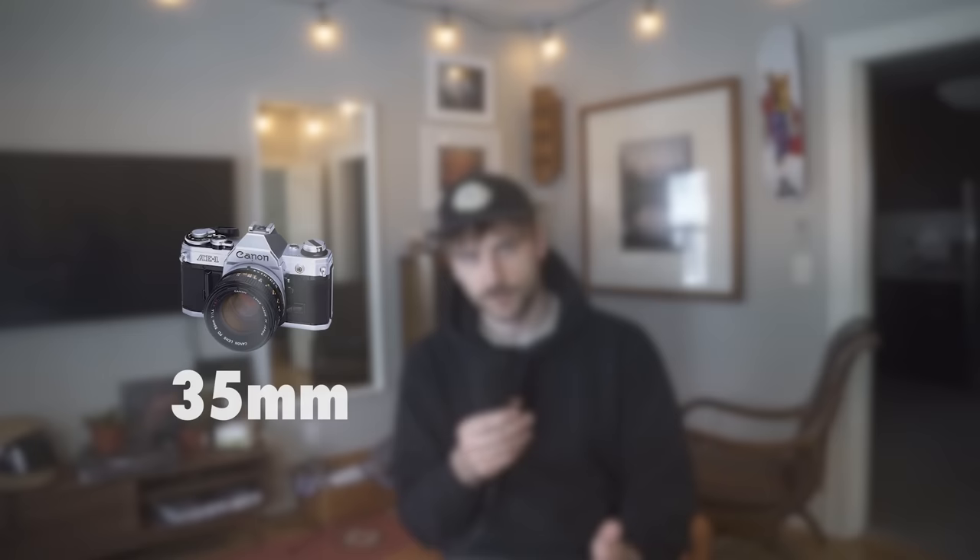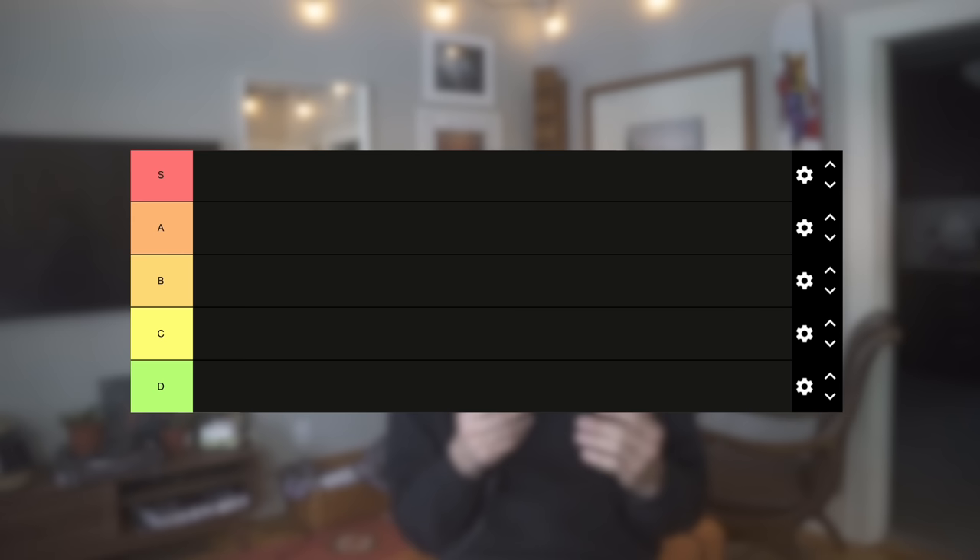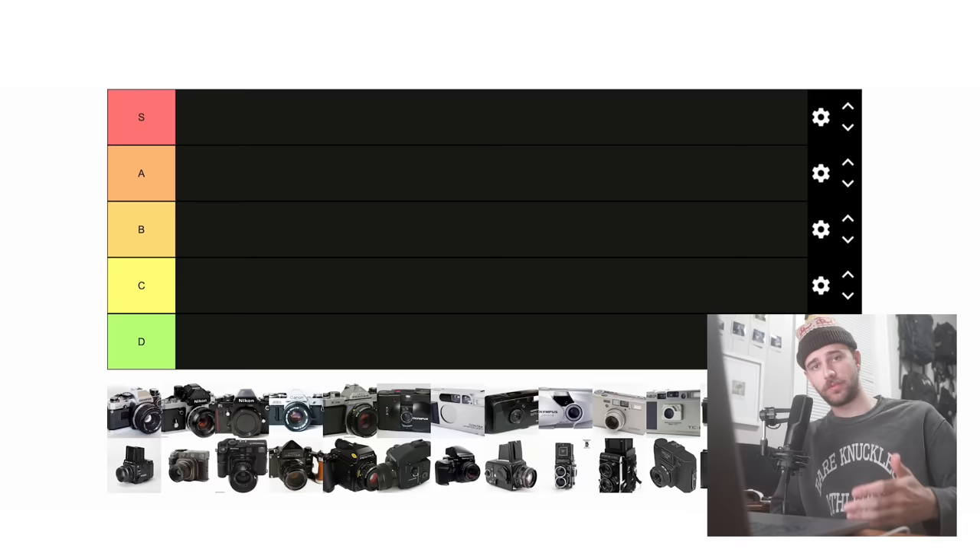In this video, I'm going to be ranking the world's most famous 35mm and medium format film cameras in a tier list from S to D tier, basing it off of a variety of different things from price, ergonomics, the ability to take a variety of different types of photos, the heaviness, the sounds, etc. So without further ado, let's jump right into it.